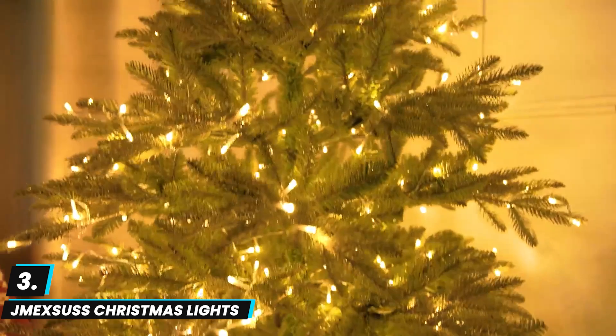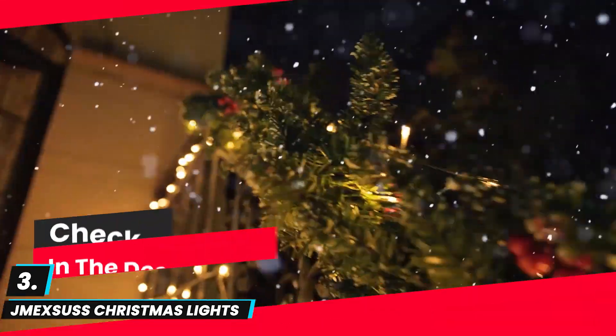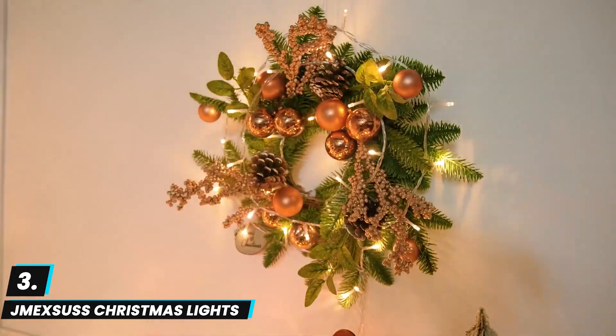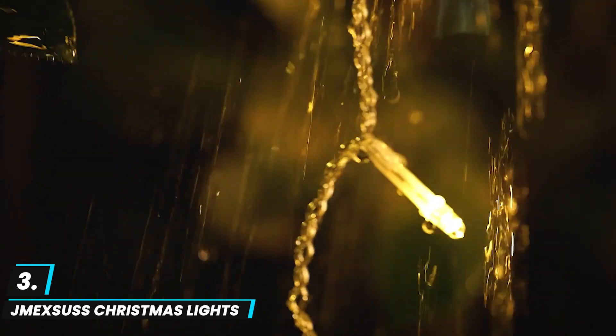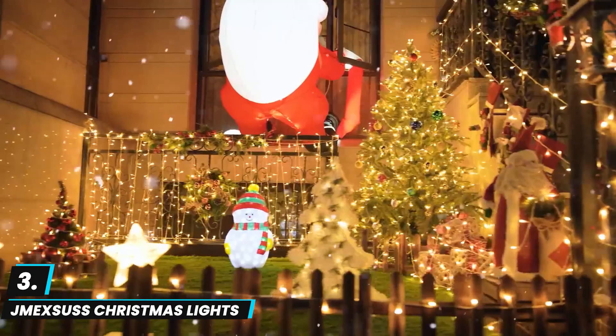At number three, we have the JMEXSIT 200 LED Christmas Lights. These are ideal for creating a cozy warm glow indoors or outdoors. Spanning 66 feet, these warm white lights with a clear wire blend seamlessly with decorations, making them perfect for trees, bedrooms, weddings, or any festive setting. They offer eight lighting modes including twinkle, flash, and steady on, adding versatility to any display. Connectable for extended length and powered by a plug, these lights are easy to set up.